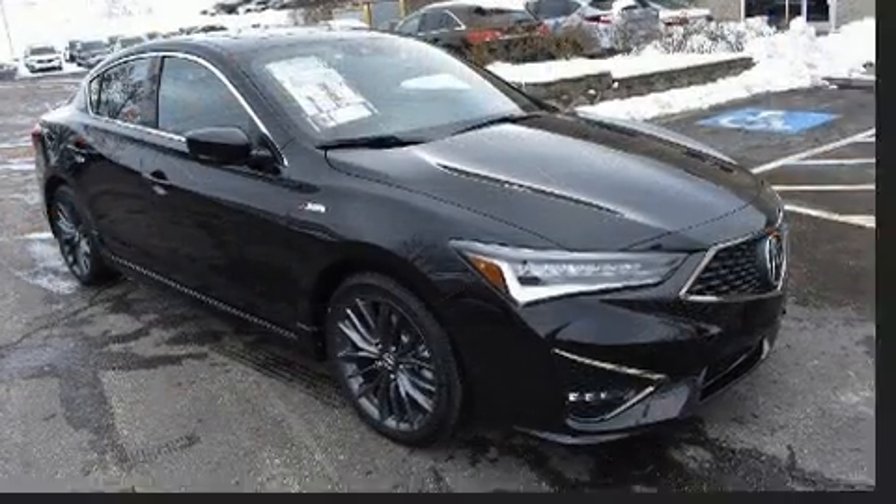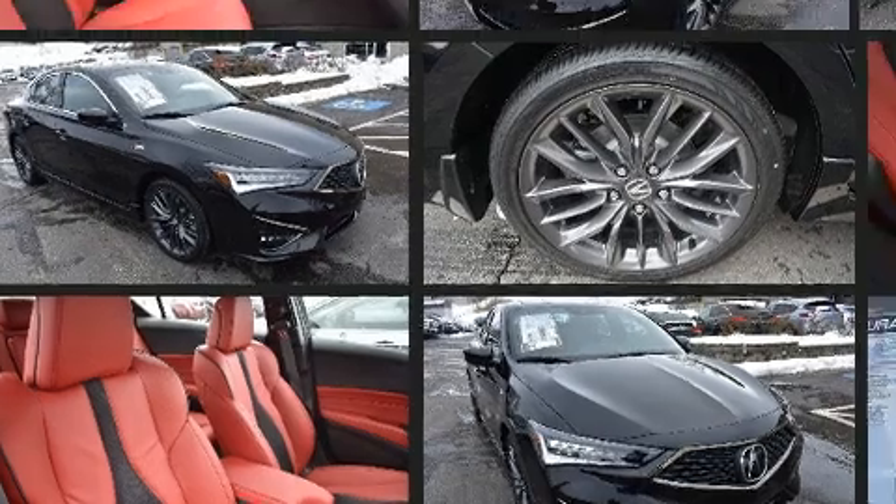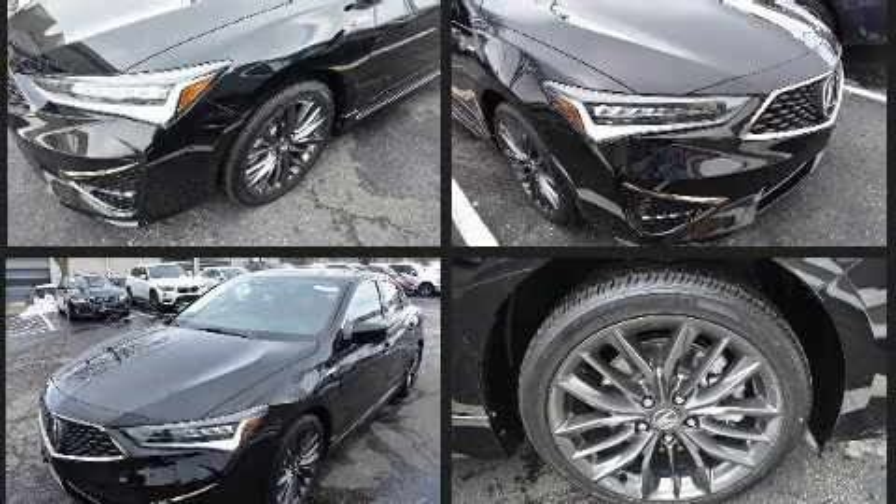Power moonroof, blind spot sensor, and remote keyless entry. Premium sound drives seven speakers, providing you and your passengers a sensational audio experience.